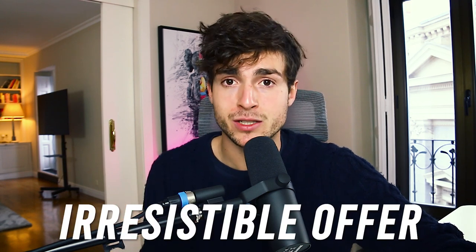On my channel, I talk a lot about the importance of picking an irresistible offer to stand out from the noise, cut through the clutter, and get incredible results with your agency in record-breaking time. So without further ado, let's get right into these services.